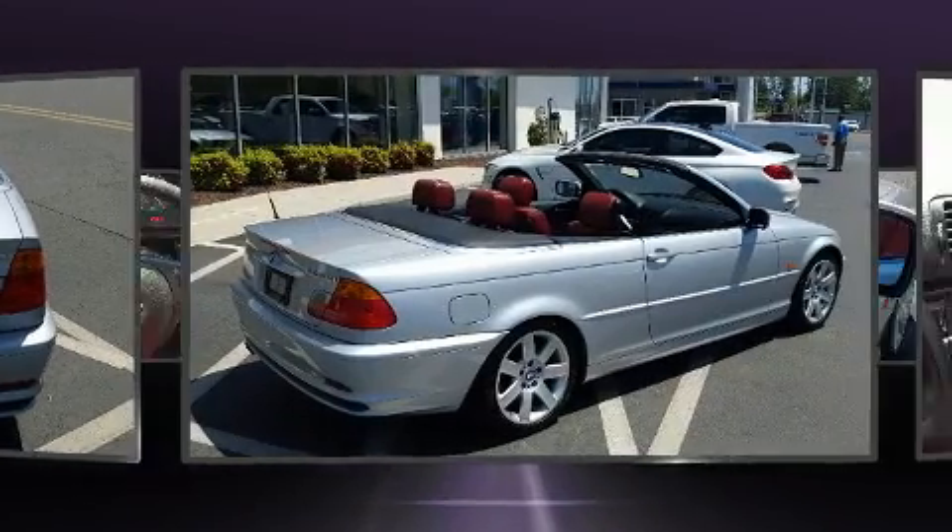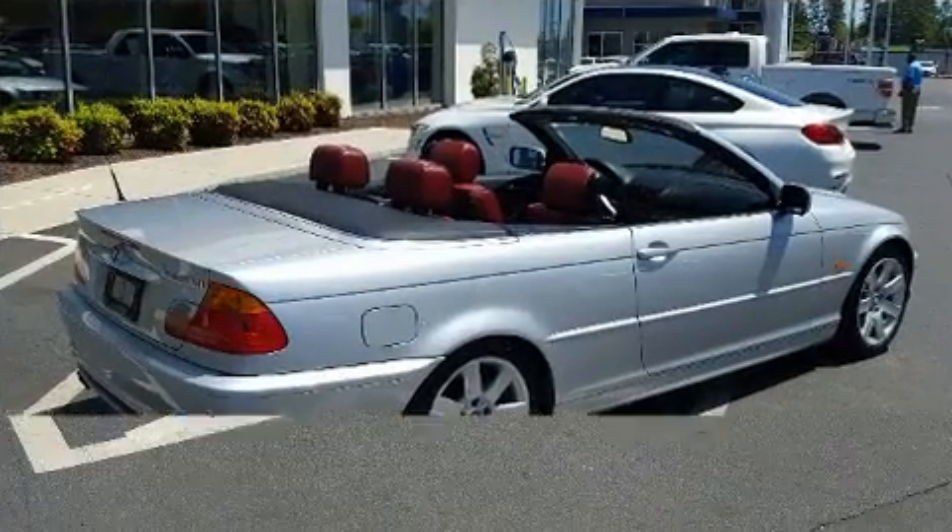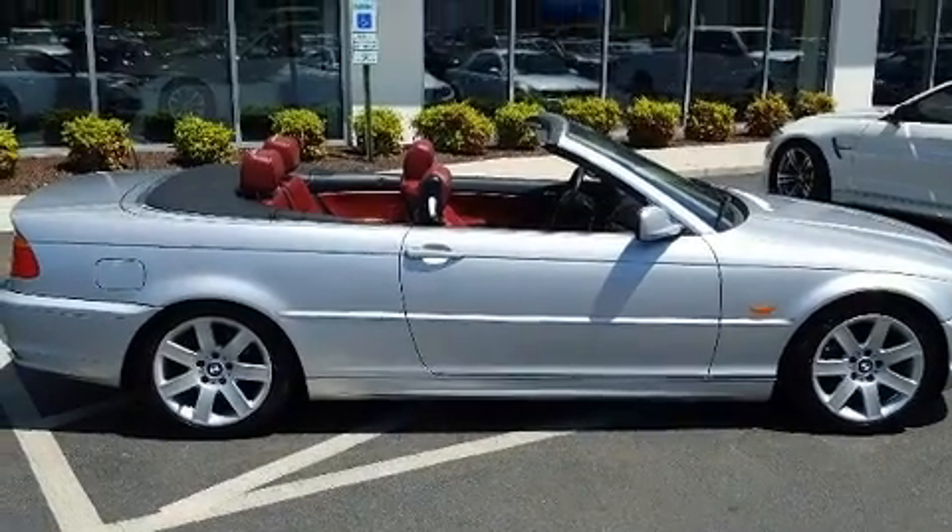It includes power seats, one-touch window functionality, a trip computer, front fog lights, power door mirrors and heated door mirrors, and power windows.